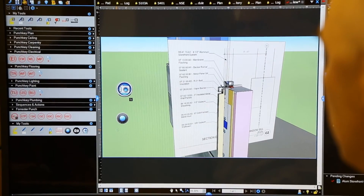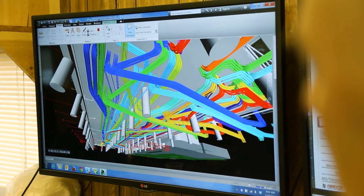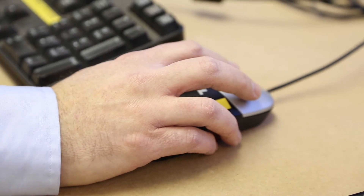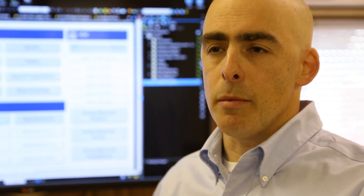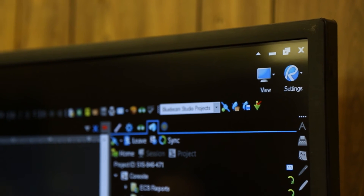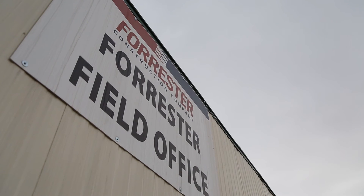The benefit for us using Review has been mostly having the information — one source of truth for the information — being able to access it from anywhere. For the team in the field, the biggest benefit is having the speed of access to the information. We used Review for several issues that we can resolve in the field, one of them being our site logistics plan. We're able to work around a lot of obstacles that we have in the field and actually visualize it for our team.